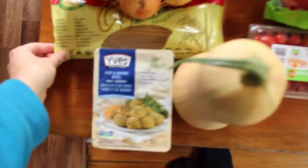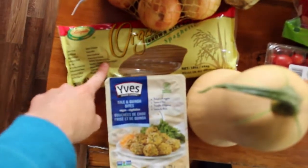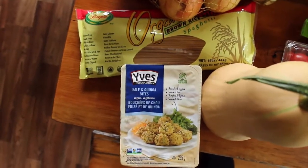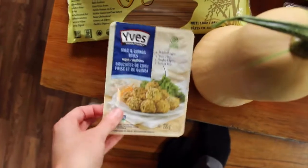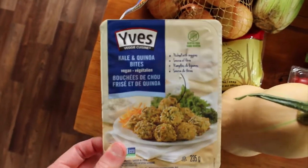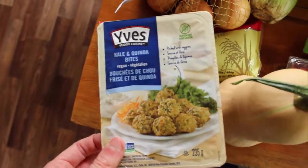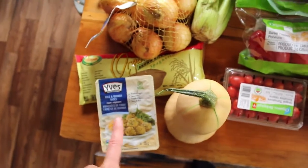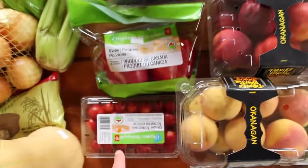Another meal I have here is brown rice pasta. My boyfriend works physically so we try to share meals — it's just easier that way. I also got these kale quinoa bites and we're going to try those with the spaghetti.